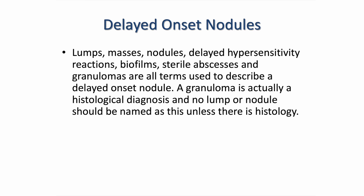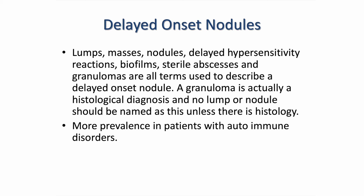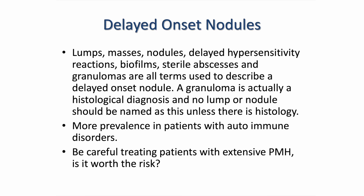Delayed onset nodules (DON) is an umbrella term for any lump, mass, nodule, delayed hypersensitivity reaction, biofilm, sterile abscess, or granuloma. A granuloma is actually a histological diagnosis — no lump or nodule can be named that unless there is a histology report. Lumps, masses, nodules, and delayed hypersensitivity reactions can happen years down the line, so they are usually not imminent. They are a lot more prevalent in patients with autoimmune diseases, so it is fundamental that you always take an extensive past medical history prior to treating your patient and then decide whether it is worth the risk.